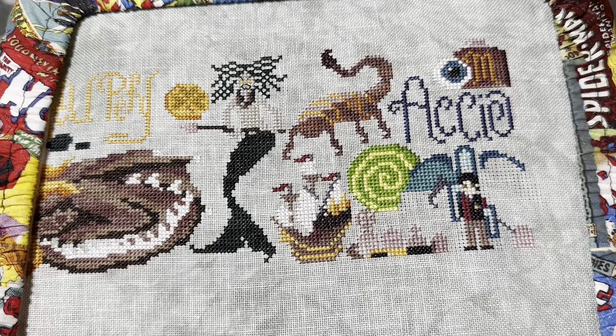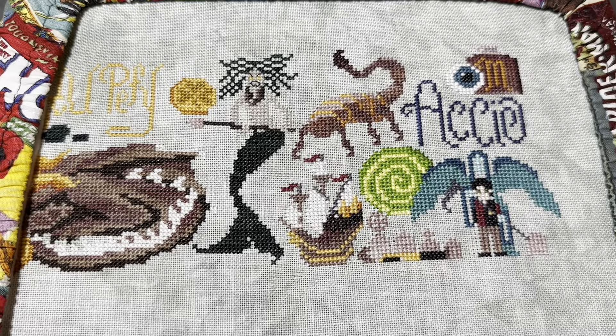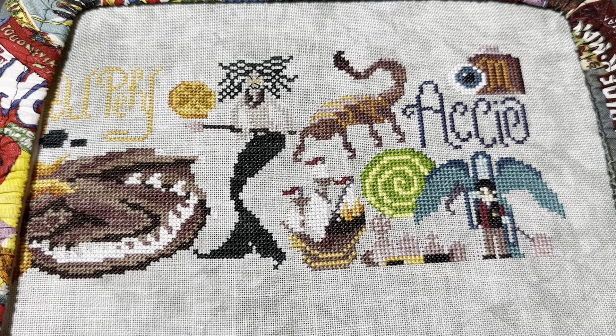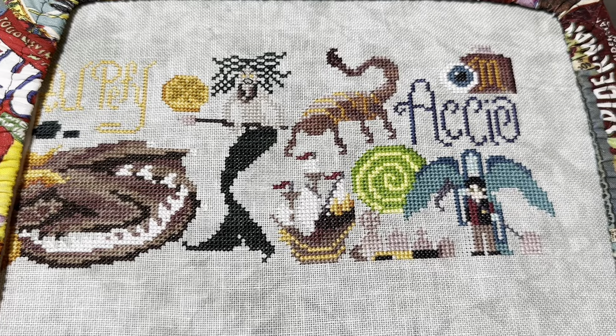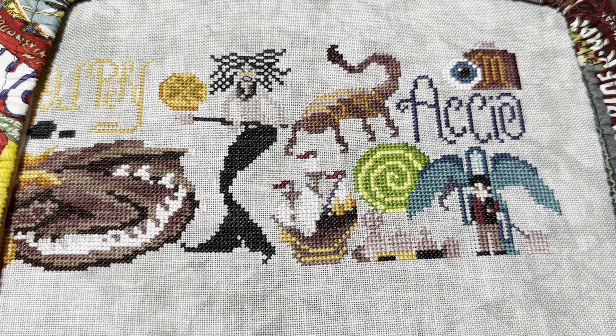Here's my hour six progress. I'm so close to finishing the angel of death — I just have a little bit of his body left to go, and then filling in the shadows, and then I'm done. I could not be more thrilled to be done because he's taking forever.